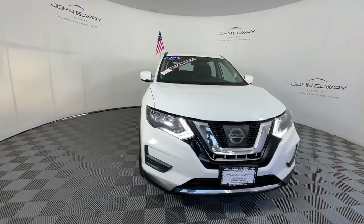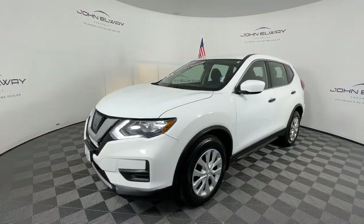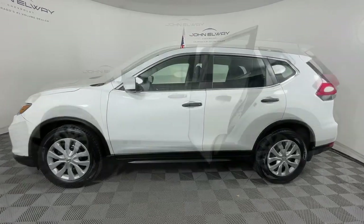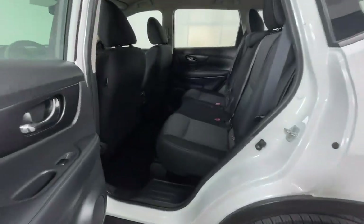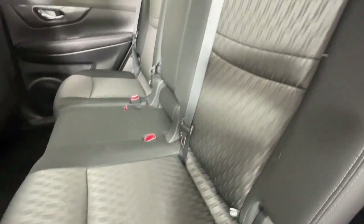These are just some of the great options this vehicle comes with: keyless entry, satellite radio, steering wheel audio controls, alarm, electronic stability control, rear spoiler, traction control, intermittent wipers, tire pressure monitoring system, and passenger vanity mirror.